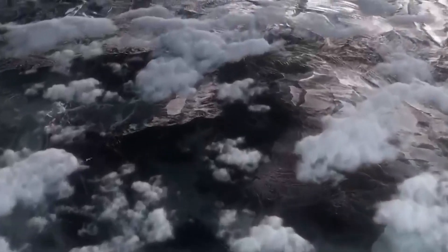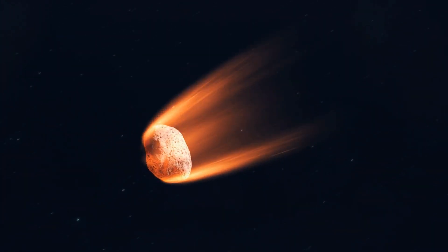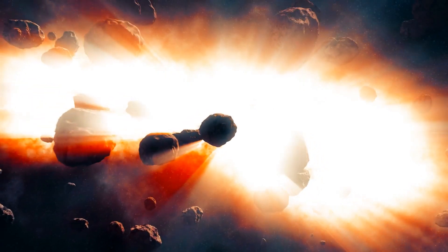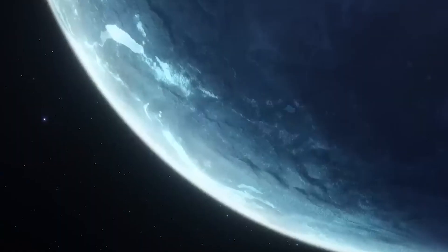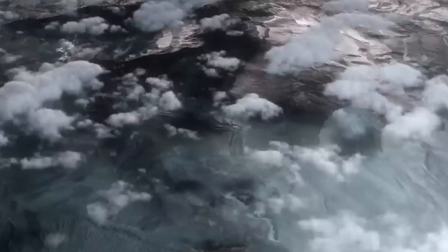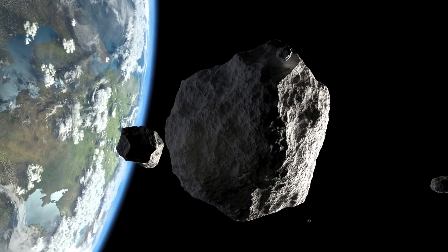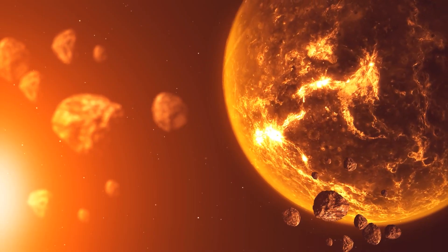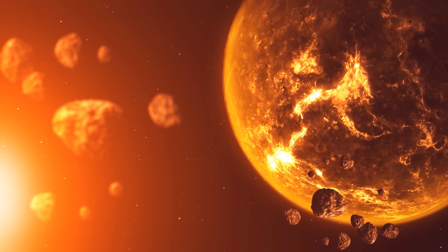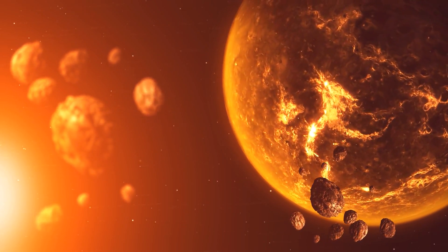Speaking of space, there is a busy area beyond Neptune called the Kuiper Belt. It's not just ordinary rocks — it's like a place where comets, asteroids, and pieces from long ago hang out. Comets, resembling cosmic snowballs, create mesmerizing tales as they approach the sun, while asteroids, resilient space voyagers, act as cosmic time capsules, offering a glimpse into the universe's origins.